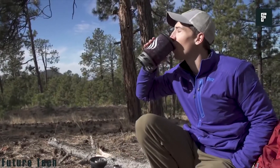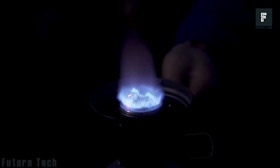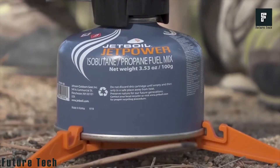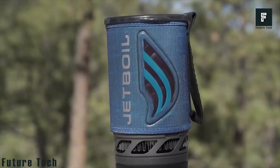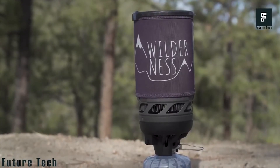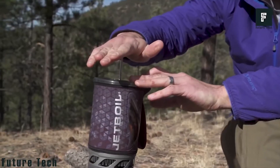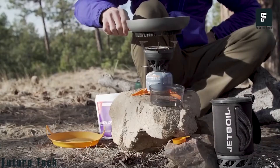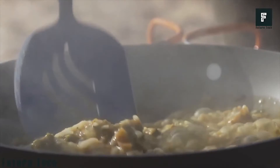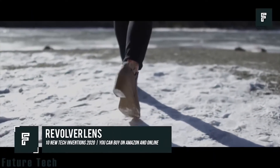This device is truly an all-in-one product and is necessary for any modern hiker or camper. It is one of the most compact cookware devices on the market, and when out in the wilderness, is truly a must-have to keep you safe, hydrated, and warm. For $99, the Jet Boil can be yours.